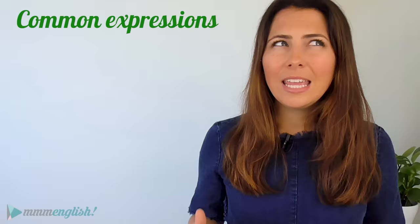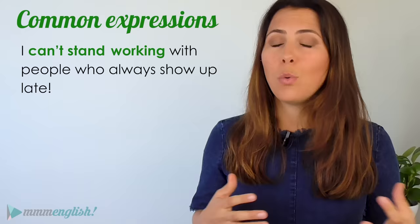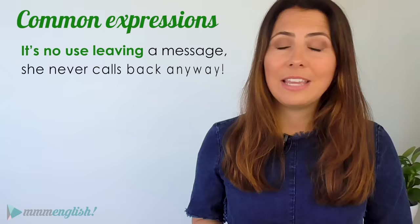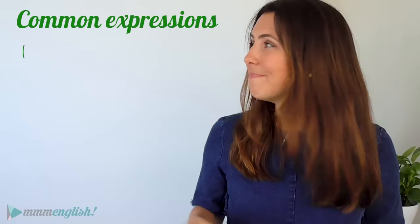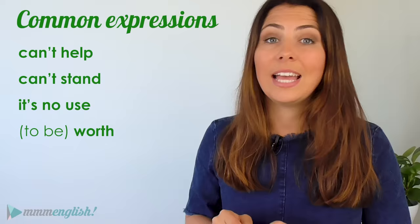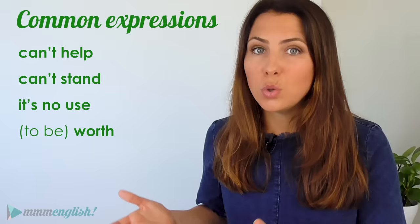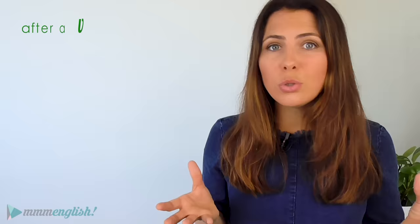There are also really common expressions that are followed by gerunds. You do just need to memorise these ones. Can't help: I can't help being a perfectionist. Can't stand: I can't stand working with people who always show up late. It's no use: it's no use leaving a message — she never calls back anyway. To be worth: it's not worth spending so much money. These are all really common expressions that are followed by a gerund. It's your turn again — what are some of the things that you can't stand doing? Write it in the comments below.